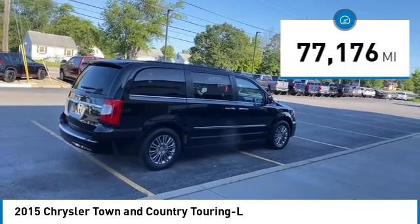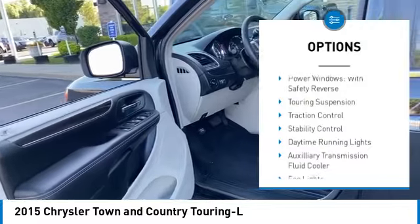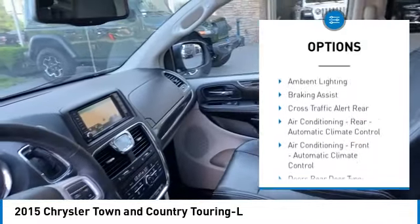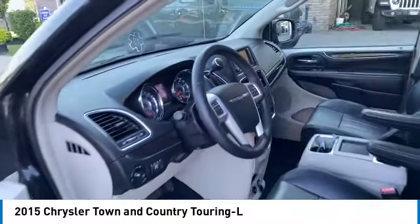This vehicle has less than 80,000 miles. Here are some of this vehicle's great options: Power Windows with Safety Reverse, Touring Suspension, Traction Control, Stability Control, Daytime Running Lights, and Auxiliary Transmission Fluid Cooler.